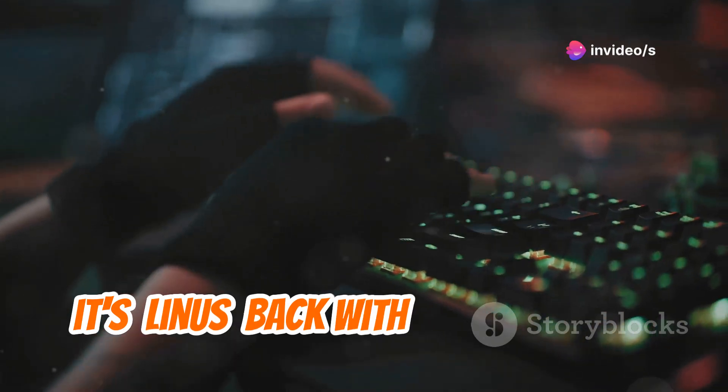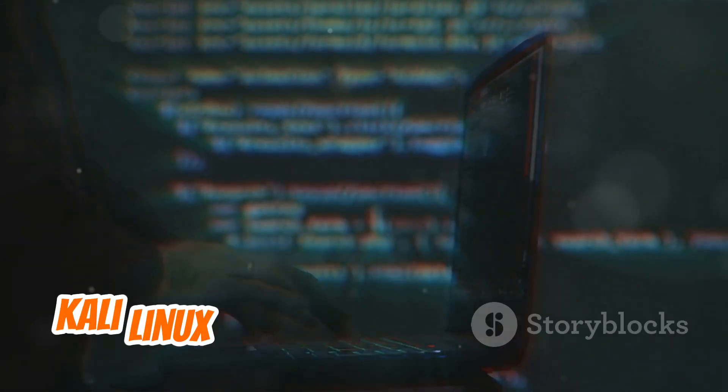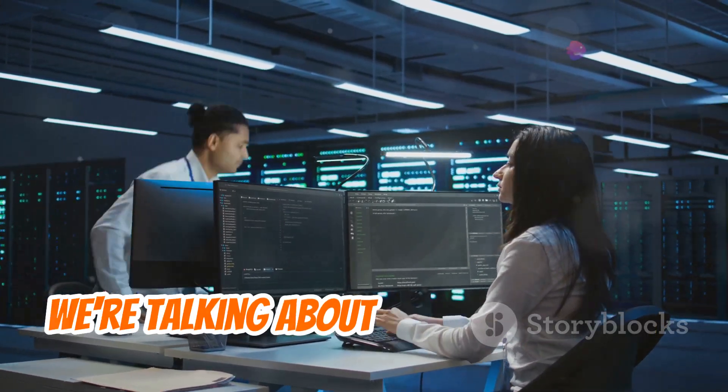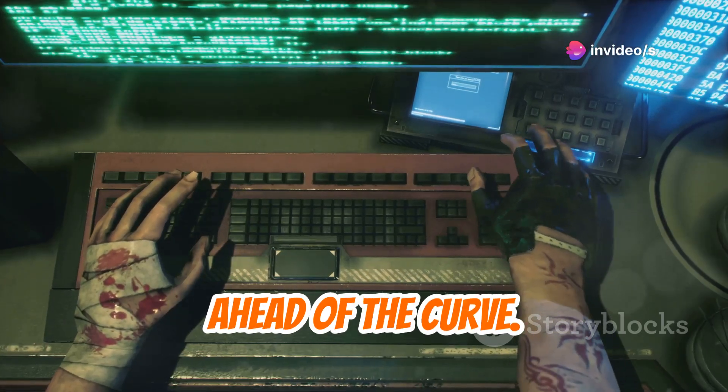What's up everybody? It's Linus back with another video. Today we're diving headfirst into the exciting world of ethical hacking with the 18 Kali Linux tools that'll be essential in 2025. We're talking about the software that cybersecurity pros rely on and that you'll need to know to stay ahead of the curve.